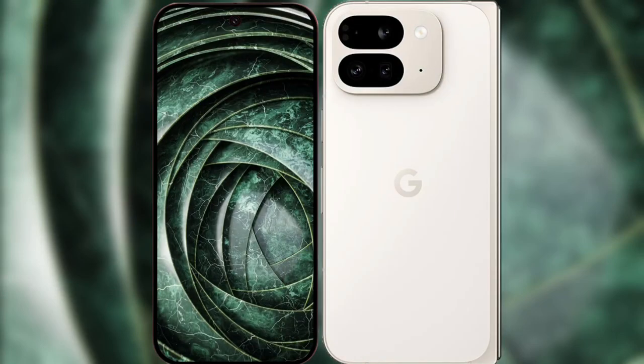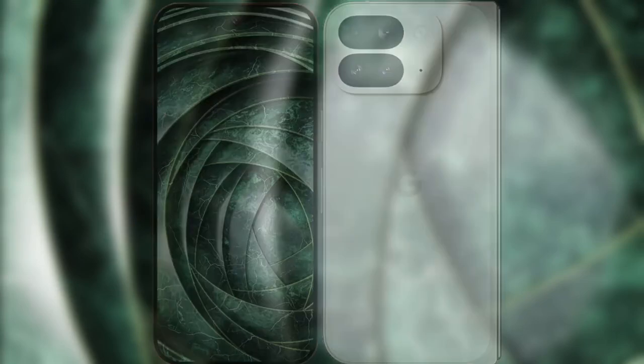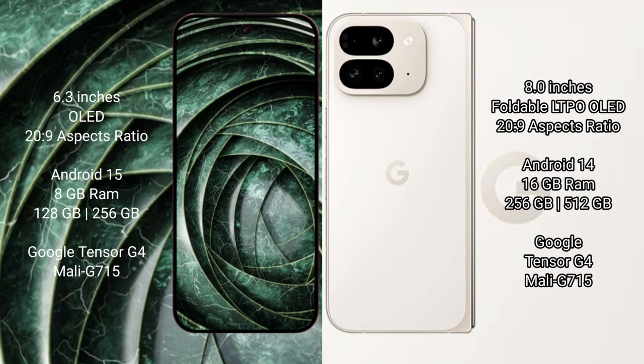I will compare the new Google Pixel 9a with the Google Pixel 9 Pro Fold. The Google Pixel 9a features a 6.3-inch LED display with a 20:9 aspect ratio. The Google Pixel 9 Pro Fold features an 8-inch foldable LTPO LED display, also with a 20:9 aspect ratio.